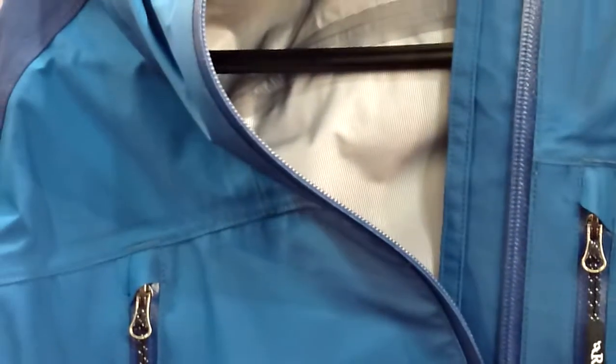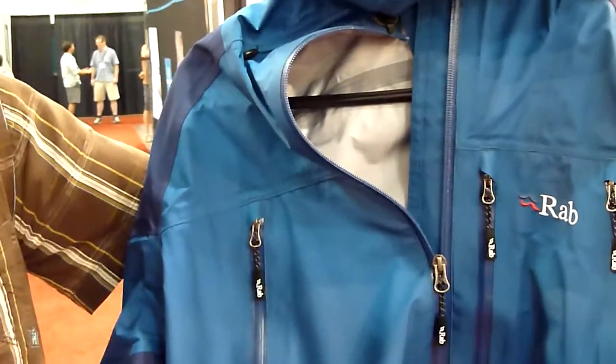Retail price for this jacket is $440. GoBlog's been testing that one out for the last year, and we give it a thumbs up as well.